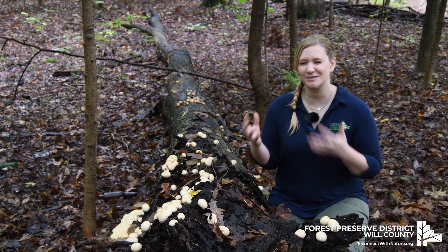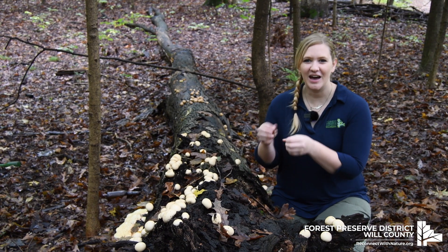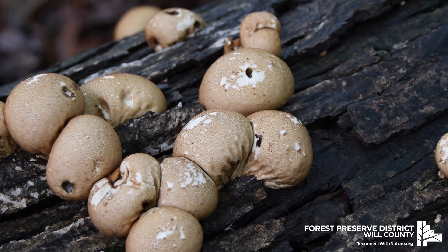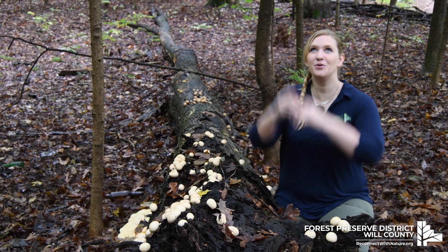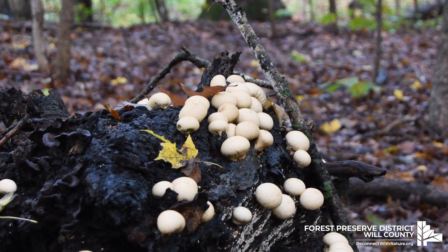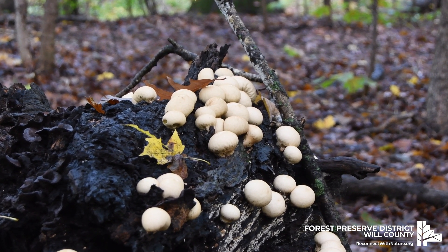Just like a flower on a plant that has pollen and makes a seed, these mushrooms have spores. When they're ready, they'll have a little opening and they'll wait for a rainy day. When the raindrops fall and hit the mushrooms, all the spores will spread, getting to new places where new mushrooms will grow.